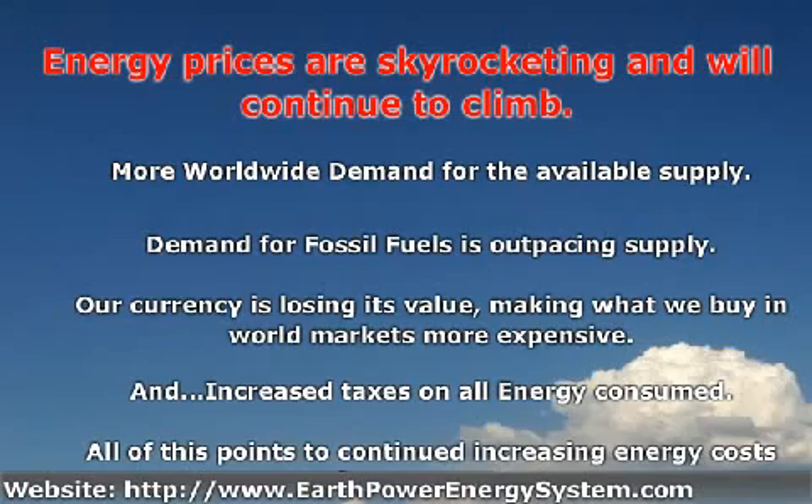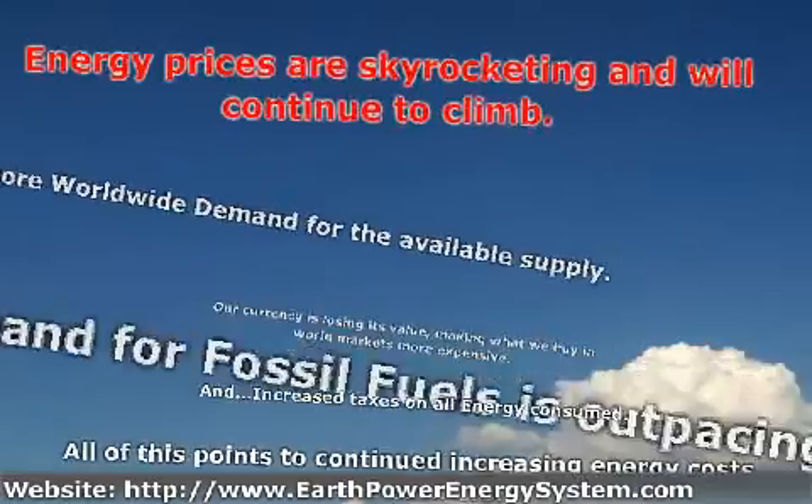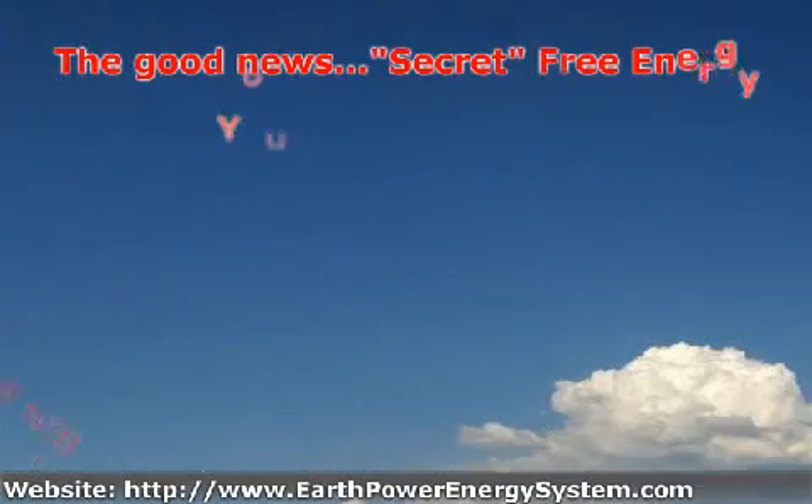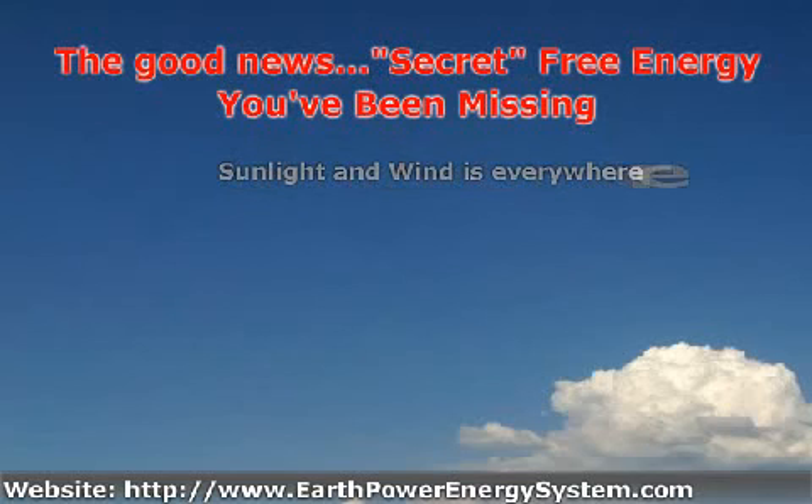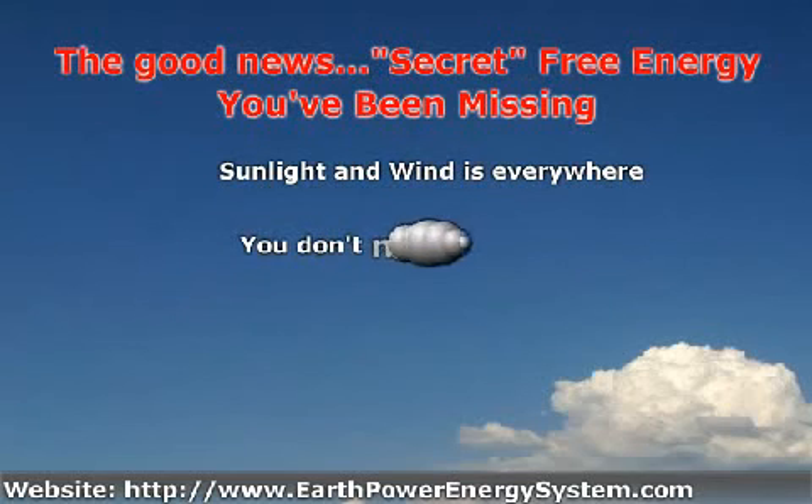But as bad as all this sounds, I've got some good news. The good news is all the secret free energy you've been missing. Last time you walked outside, did you notice anything? Energy. It's all around you in two forms: sunlight and wind.